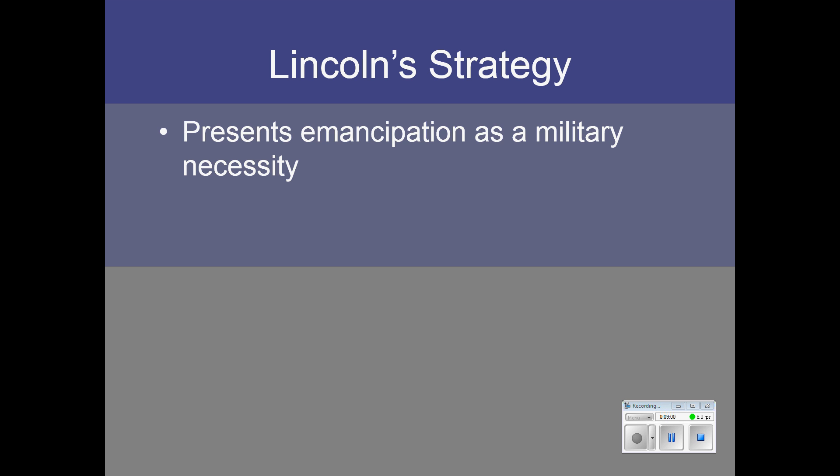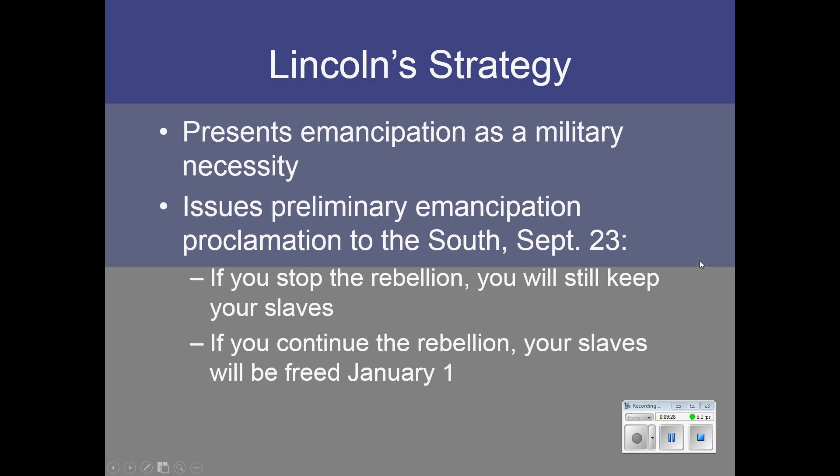So what does Lincoln do? He presents emancipation as a military necessity — not because he's trying to fight a war to free the slaves, but because the South is using slaves to support its military efforts. So it's necessary to take away this tool from the South's military effort. He issued a preliminary Emancipation Proclamation directed at the South on September 23rd, 1862.